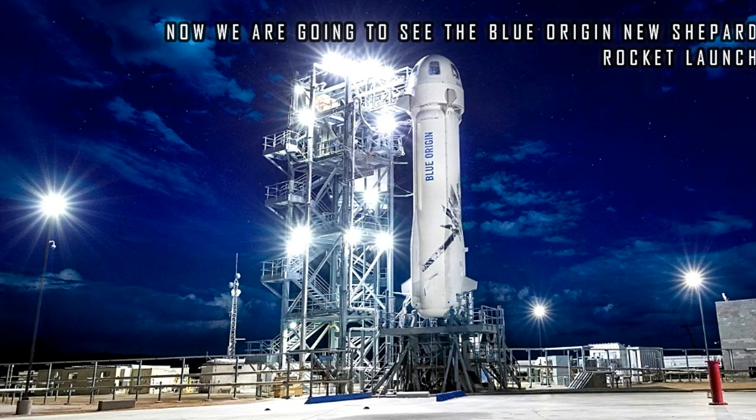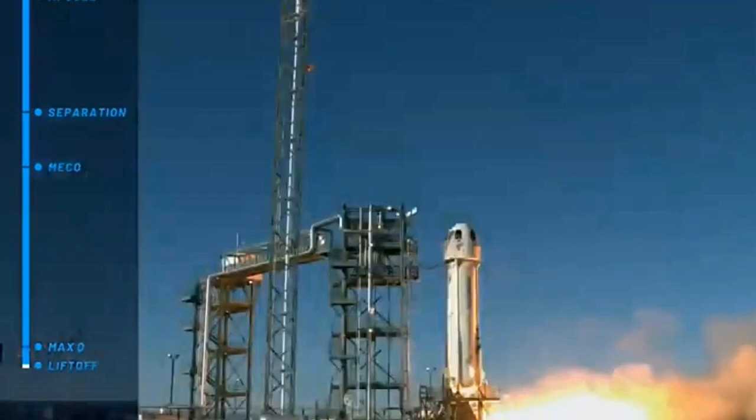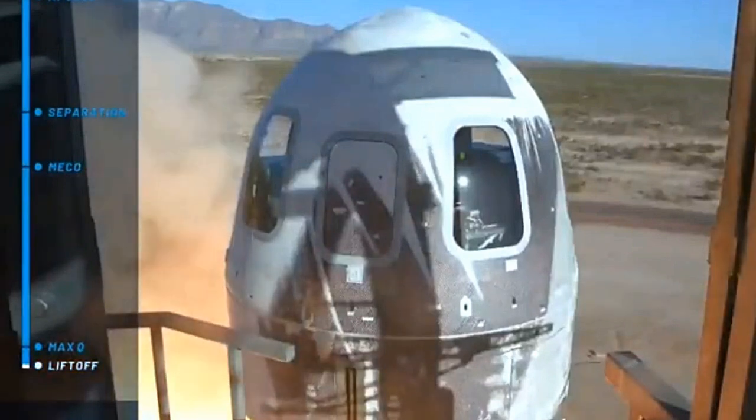Now we are going to see the Blue Origin New Shepard rocket launch. 5, 4, 3, 2, 1 — launch!